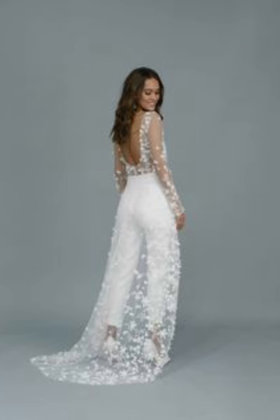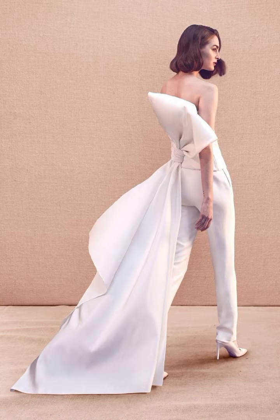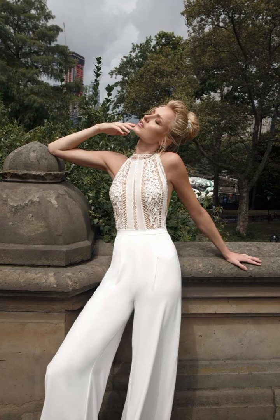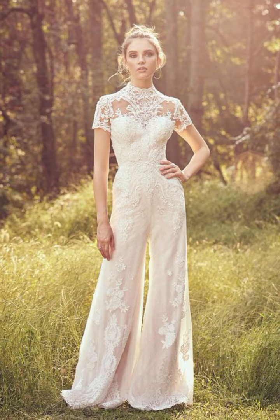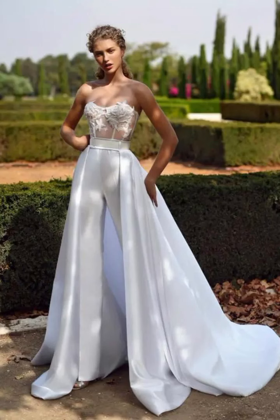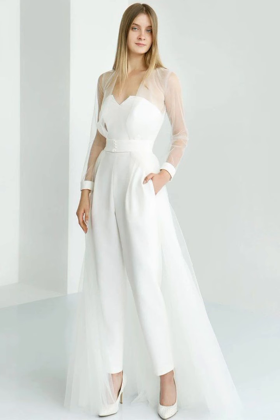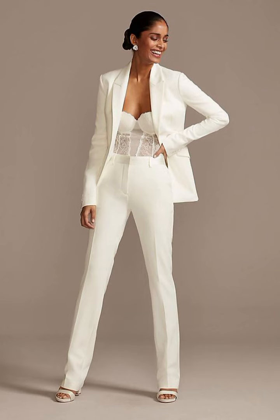First of all, you should decide the type of dress you want. You can choose from a range of styles such as A-line, ball gown, sheath, mermaid, and empire. Each of these styles has its own unique look and feel, so make sure to try out a few before making your decision.